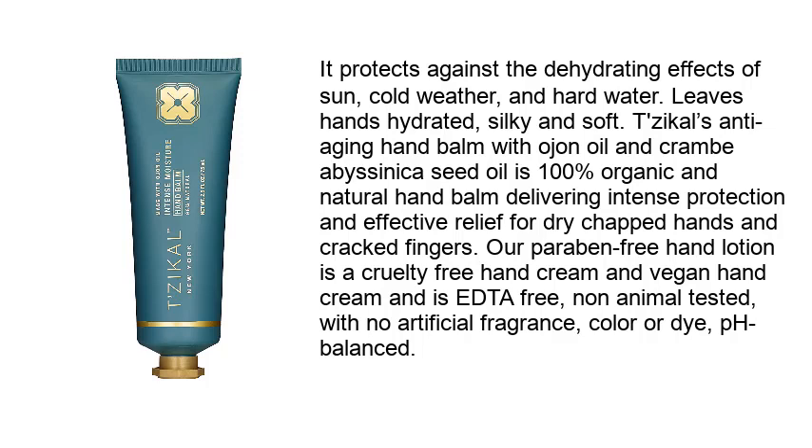Two Cycles anti-aging hand balm with argan oil and crambe seed oil is 100% organic and natural. This hand balm delivers intense protection and effective relief for dry, chapped hands and cracked fingers. Our paraben-free hand lotion is a cruelty-free, vegan hand cream that is EDTA-free, non-animal tested, with no artificial fragrance, color, or dye, and is pH balanced.